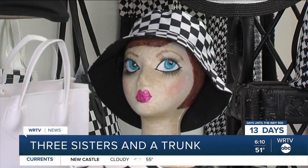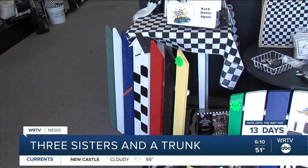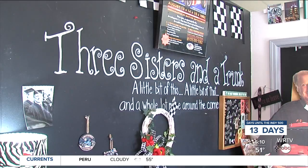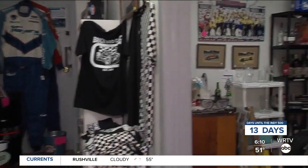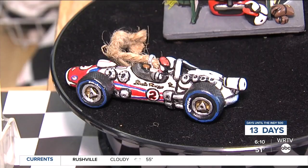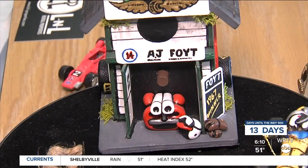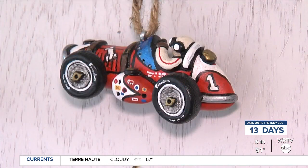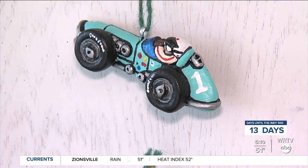Whether it's clothes, accessories, or decorations, Hall's little boutique can get you ready for race day. With a little bit of this, a little bit of that, and a whole lot more around the corner, you can find what you need for any race fan. They're one of a kind. From race day memorabilia to hand-painted Indy cars and birdhouses — I sell out immediately. This is done by Stu in New Jersey. He does the race cars in the little birdhouses.